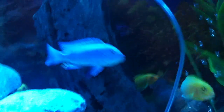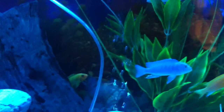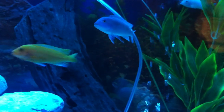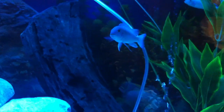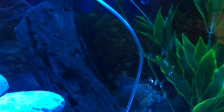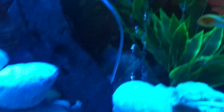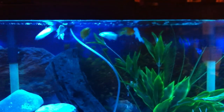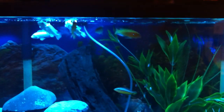I'm going to feed these dudes for you guys and see how they go nuts — they go insane. So let's get a little pinch here. This is flake food; they kind of think it's a treat. I've been feeding them cichlid food. Let's drop some of this in here — watch these dudes go crazy!